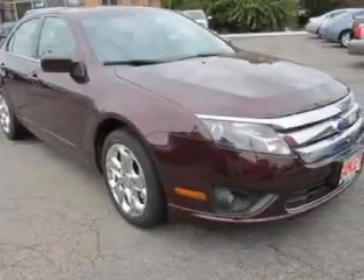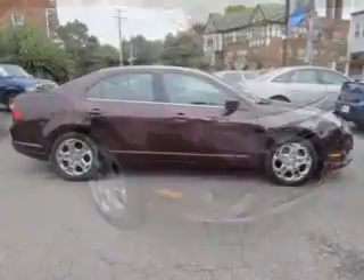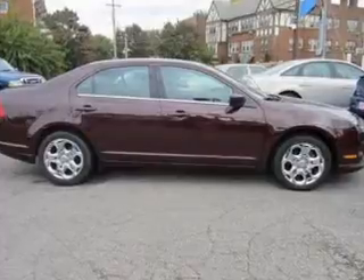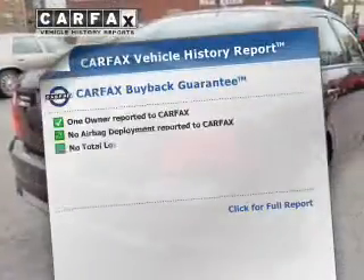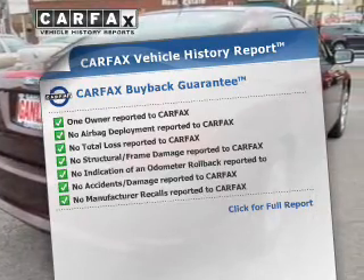The powertrain includes front-wheel drive with a reliable six-cylinder engine that responds smoothly to its automatic transmission. You will appreciate the safety feature of anti-lock brakes. This vehicle comes with a CARFAX report, which reduces your buying risk by providing the vehicle's history before you purchase.